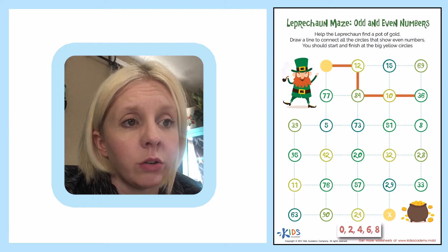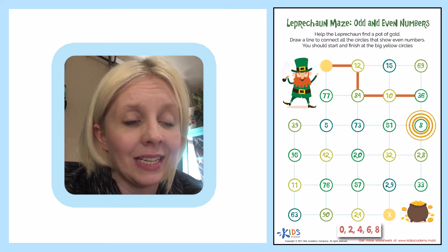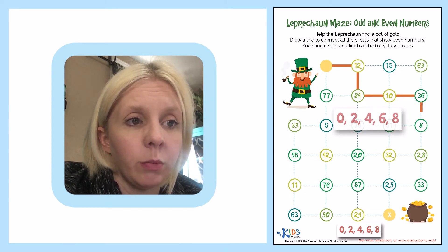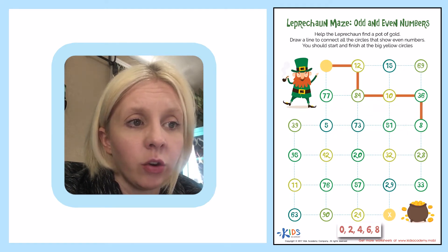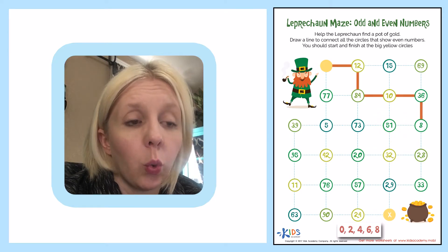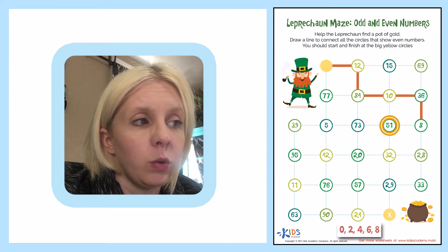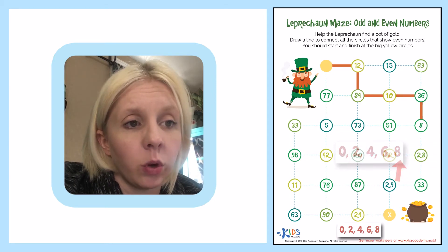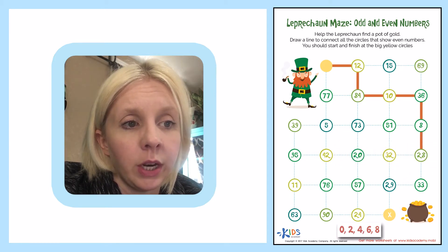Now I can either go back up to 69 or go down to 8. Eight is one of my even numbers, so I'm going to move down to 8. Then I can either go to 51 or 28. 51 ends in one, which is not an even number. So 28 — eight is one of my even numbers — I'm going to go down here.